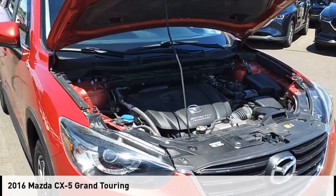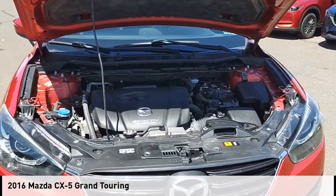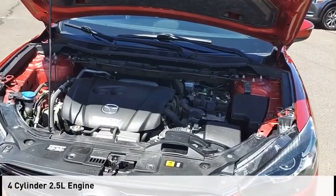Make a great choice today with the 2016 CX-5. This vehicle is powered by an all-wheel drive, four-cylinder, 2.5-liter engine.